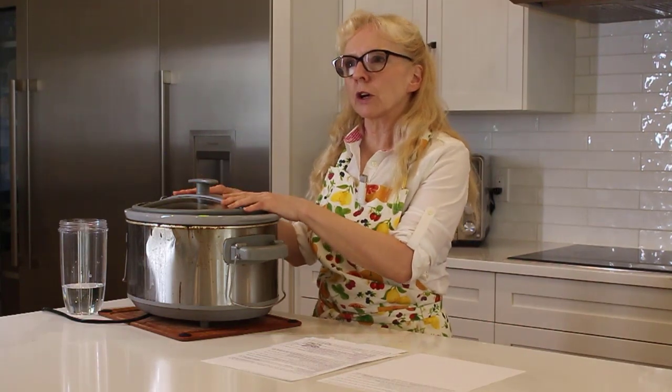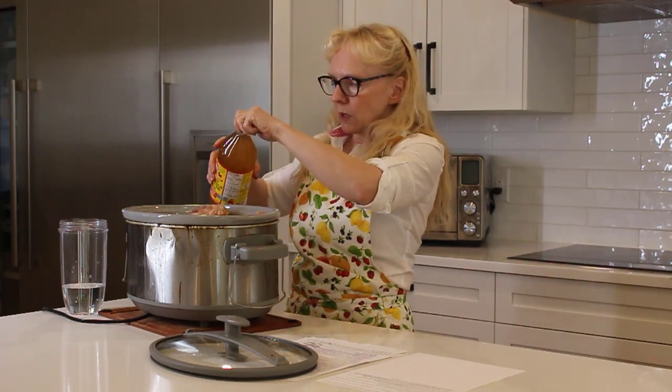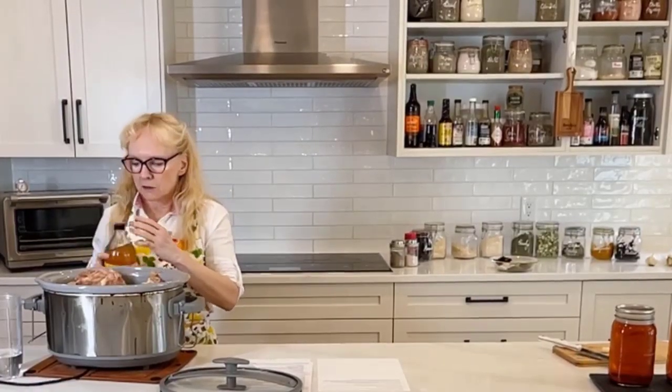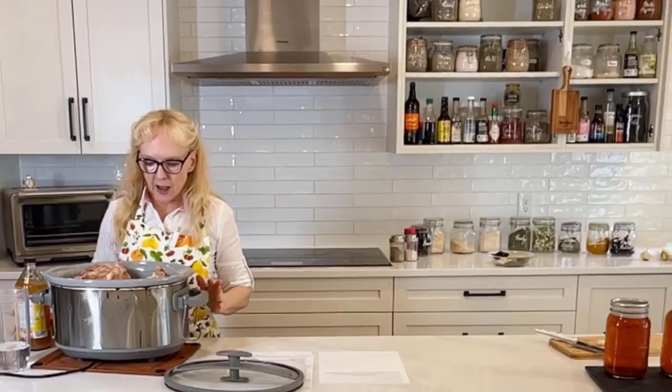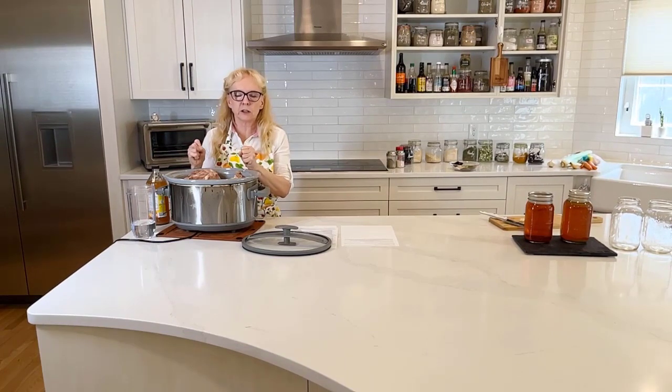After you've eaten your chicken and enjoyed a couple of meals, collect all the bones and the leftovers from the crock pot. We want to get as much of the nutrients out of those bones as possible. One of the best ways to do that is to use a quality apple cider vinegar that still has the mother in it — about three or four tablespoons. The purpose is to draw the nutrients out of the bones, spices, and vegetables to the maximum level.